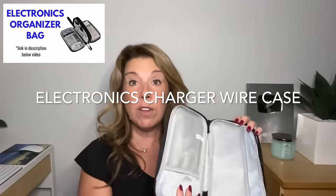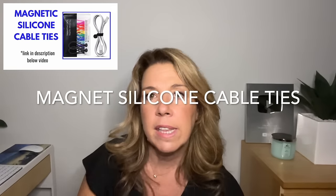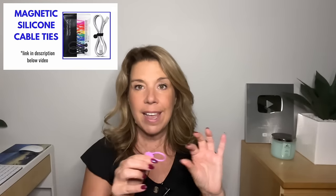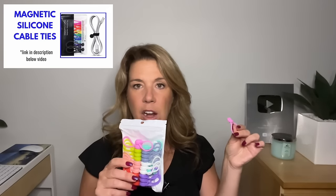Pack an electronics case to keep all your charger wires and electronic items organized. I found these little magnetic organizers that keep wires tidy — and the genius part is they can stick directly to your cabin walls, since most cabin walls are metal and magnets will stick to them.